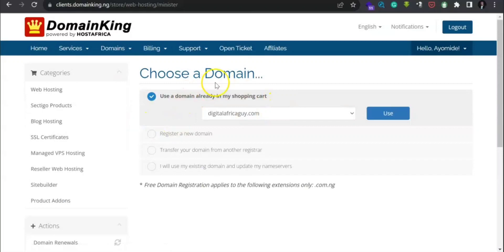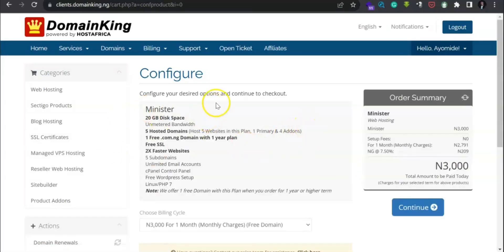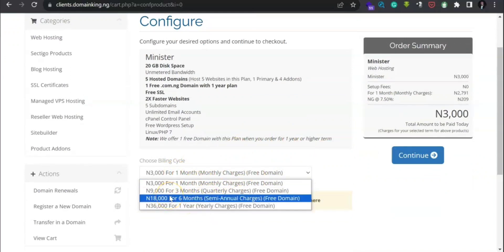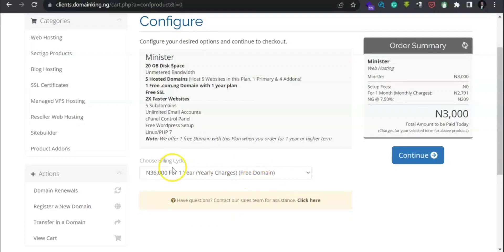Now choose which domain you want the hosting attached to. You already have a domain in your cart, so just click on it and select 'Use'. The domain has been automatically attached to the hosting. You can see the order summary showing three thousand naira per month. You can also choose the number of months — I suggest you go for a yearly charge. For one year it comes to six thousand naira.